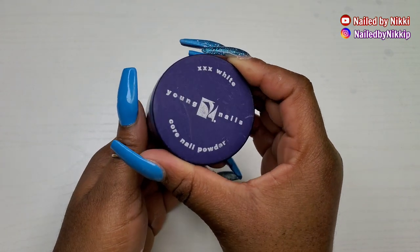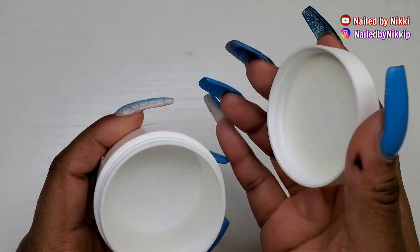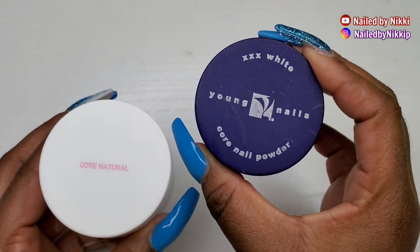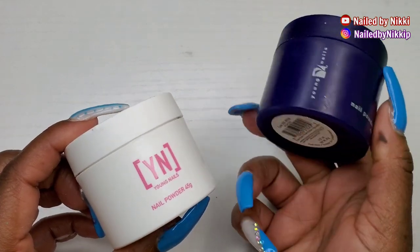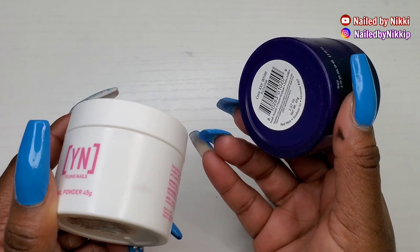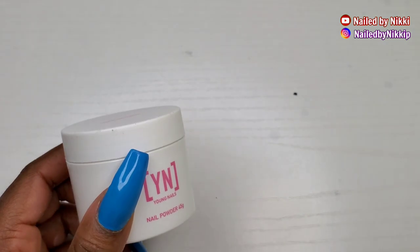All right, let's move on. The next acrylic is also from Young Nails — this is their newer packaging. The blue container is their older packaging, the white one is their newer packaging, but I think the product inside is exactly the same.